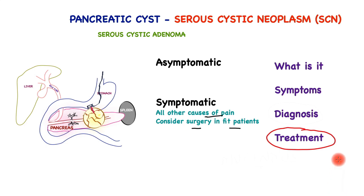This completes this brief overview of serous cystic neoplasm. If you have any comments, please do share.